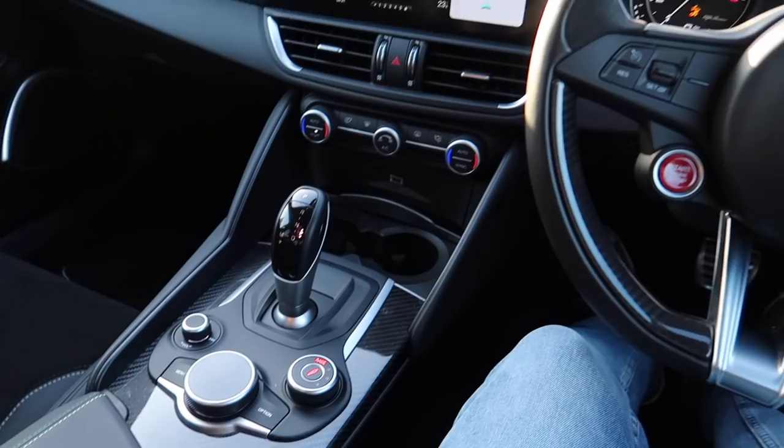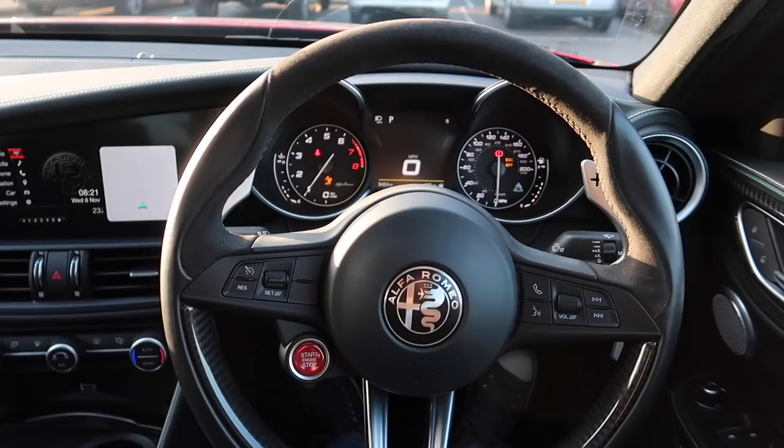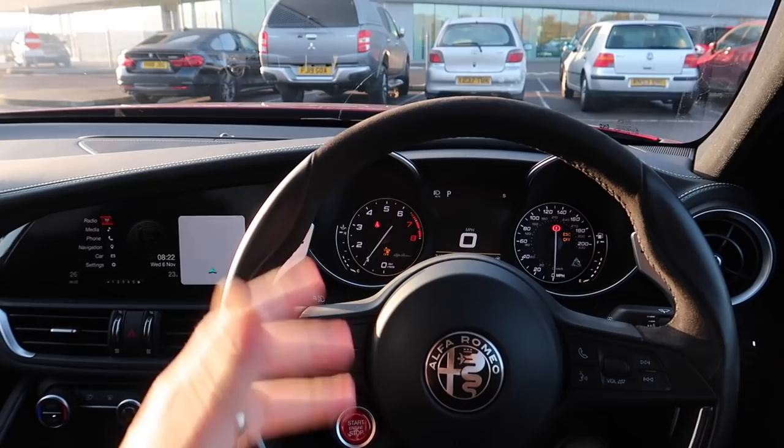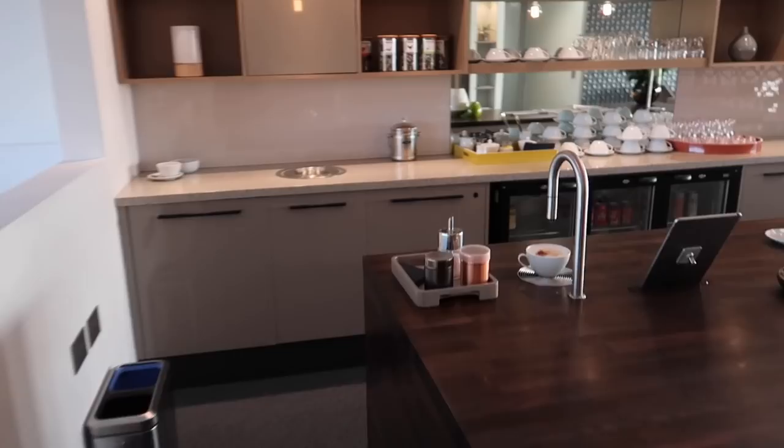What we will see is a completely different center console. One of the things I've always said with the Giulia, and the Stelvio and just the Alfa interiors in general, is that they're lacking a little bit, definitely on the infotainment. But let's go and enjoy ourselves because this is going to be very very cool. Alfa Romeo have definitely outdone themselves here - look at this kind of lounge that we've got for ourselves.